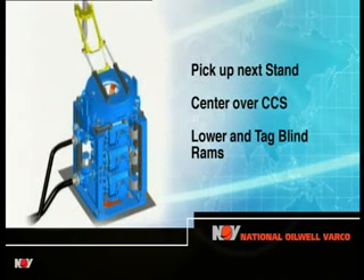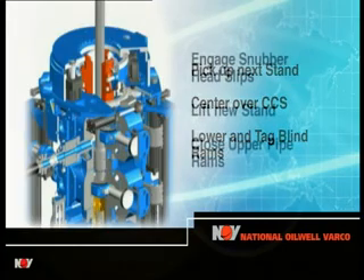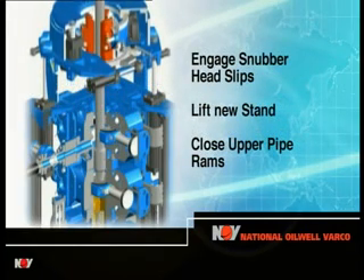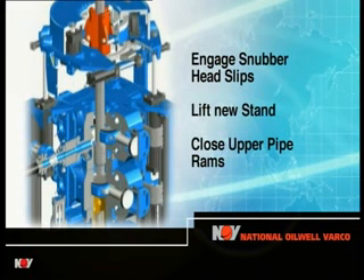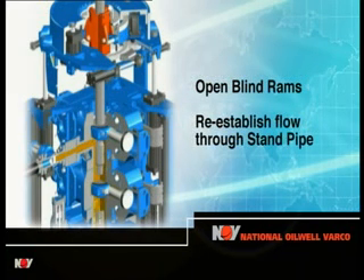The next stand is picked up, centred by the pipe guide over the CCS and slowly lowered to gently tag the closed blind rams. The snubber head engages and lifts the new stand a few inches. The upper pipe rams are closed and the upper chamber filled with fluid, equalizing the pressure between the upper and lower chambers.